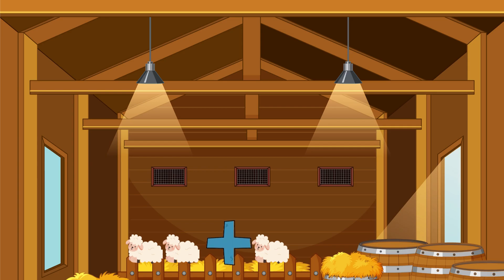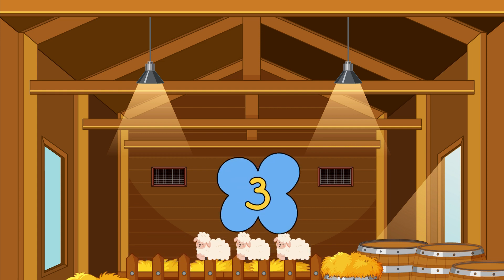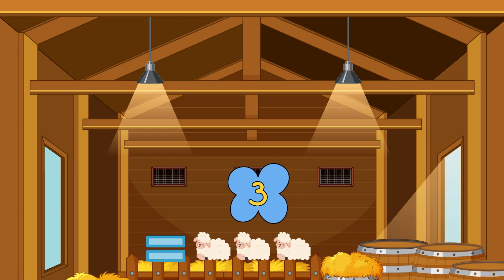Two sheep plus one sheep equals... One, two, three — yes, three sheep!